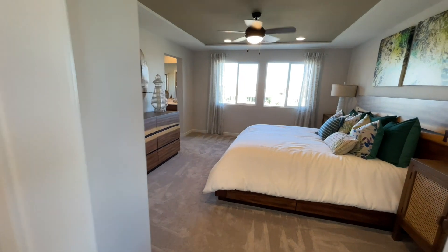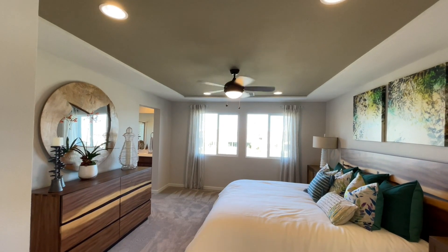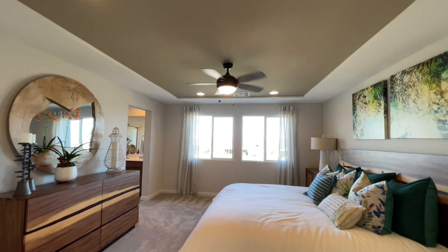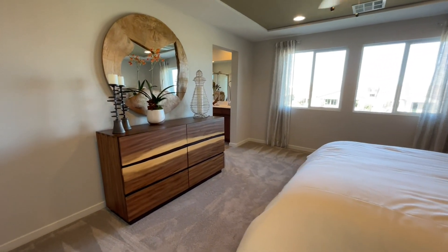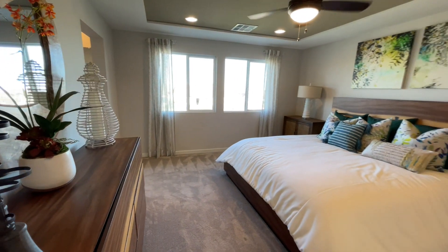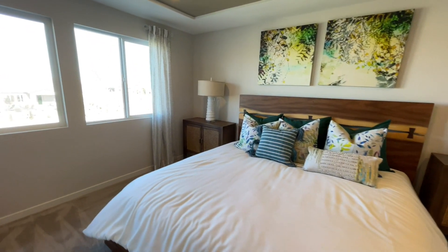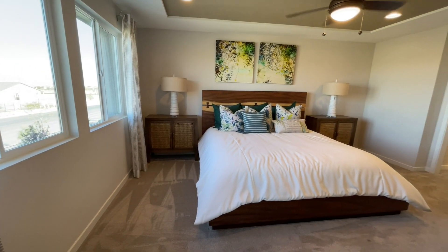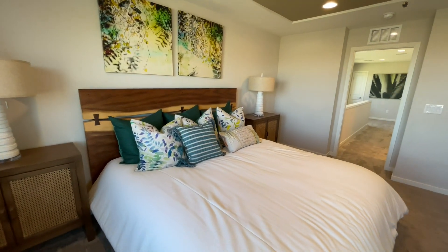Coming into the master: we have two windows that open, and a couple of options were done here — they did the tray ceiling and the can lighting package. You'll just get a pre-wire cap as standard. Nice size bedroom — not overly big, but not cramped. You could easily fit a king-size bed, two nightstands, and still have room for a chair or a little reading nook over in the corner.